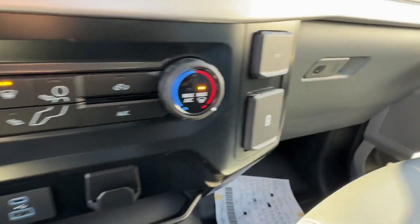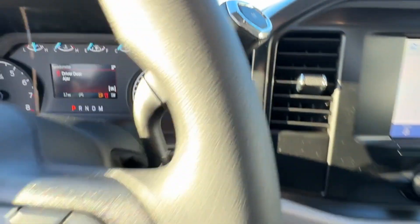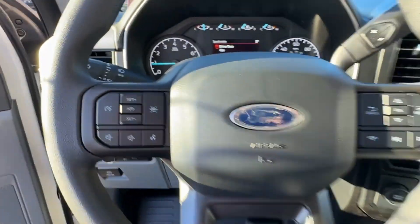Traction Control, Cruise Control, Power Side View Mirrors, Variable Speed Intermittent Wipers, Alarm System.